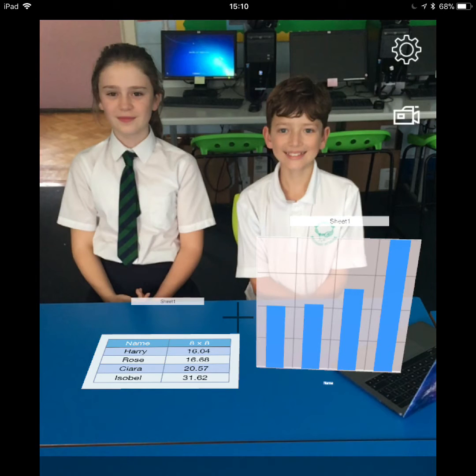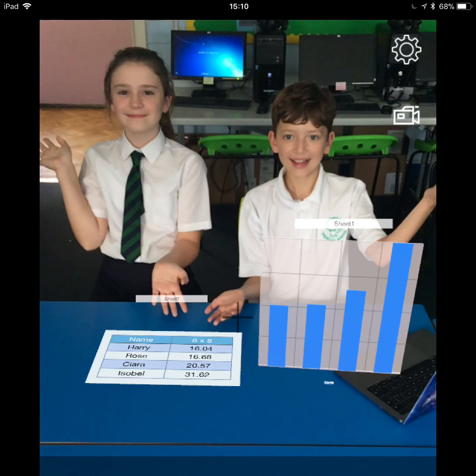Harry was the quickest with 16.04 seconds. Isabel was the slowest with 31.62 seconds, because it was really bright outside and it was hard to find the next checkpoint. Our average score for the group was 21.2275 seconds. Hope you enjoyed the way we presented this data by using an augmented reality app.